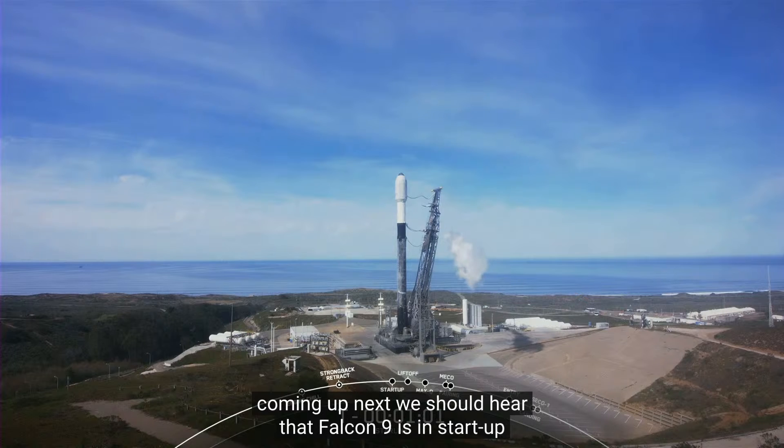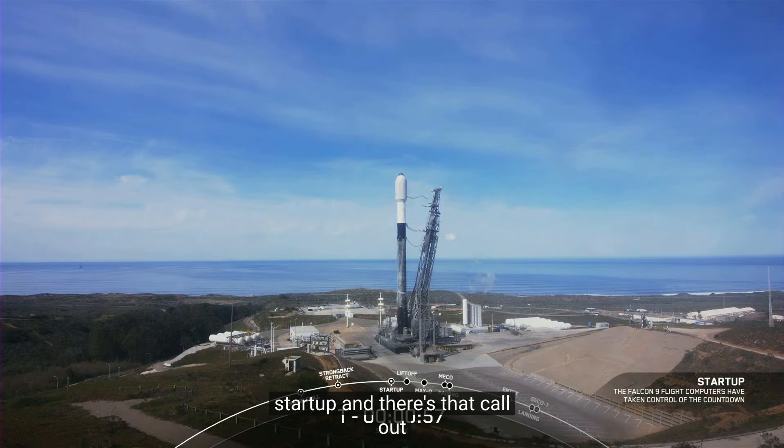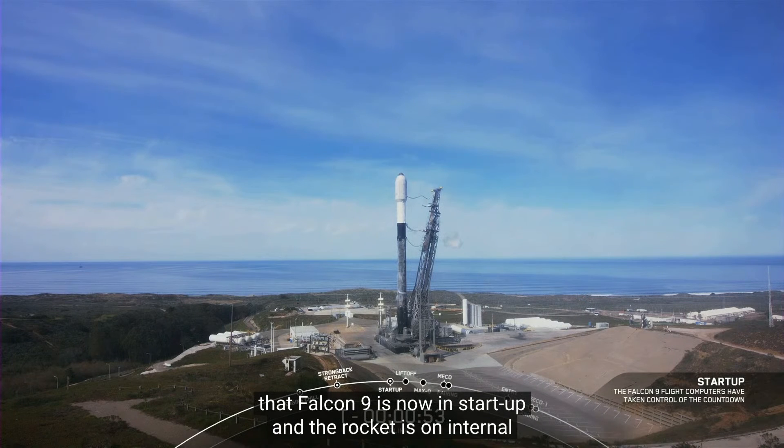Coming up next, we should hear that Falcon 9 is in startup, which means the rocket is on internal power. Falcon 9 is in startup — the rocket is now on internal power.